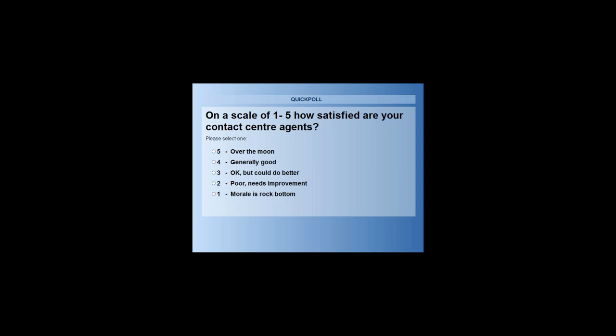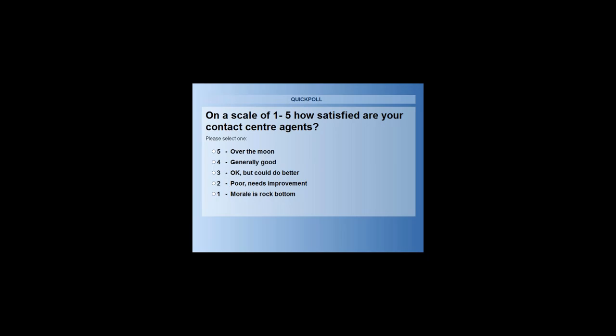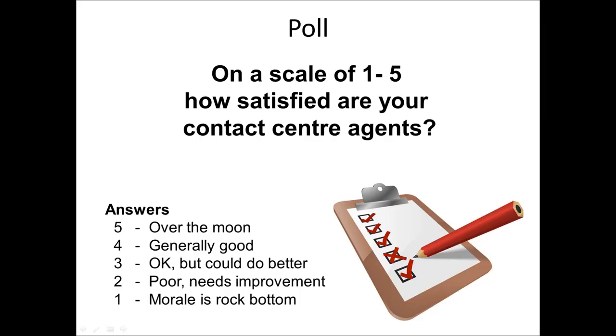Rob thinks most will probably vote four — generally good. Looking at the results with 80% of the audience having voted: 'okay but could do better' is by far the largest category. Interestingly, there are no votes at all for 'over the moon.' 29% voted generally good, and hardly anyone has morale at rock bottom. Around 9% voted poor and needing improvement. The topic of this webinar is clearly spot on.